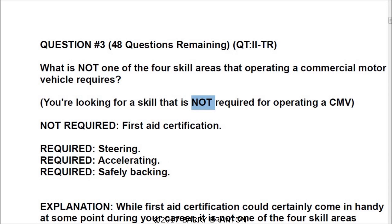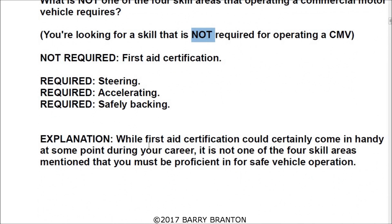The required skill areas are steering, accelerating, and safely backing. While first aid certification could certainly come in handy at some point during your career, it is not one of the four skill areas that you must be proficient in for safe vehicle operation.